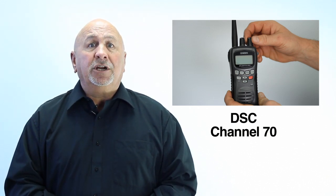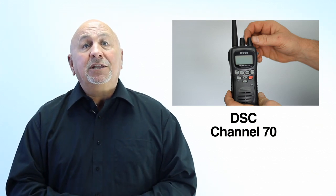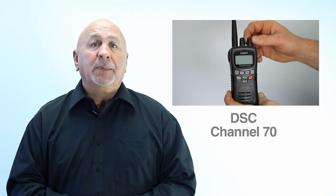The Canadian Coast Guard provides a DSC channel 70 service on the east and west coast, as well as on the Great Lakes and the St. Lawrence River. Remember, VHF radio channel 16 is used for emergency and calling purposes only.